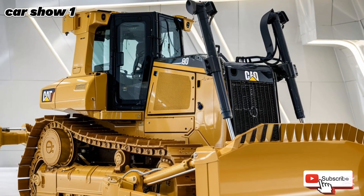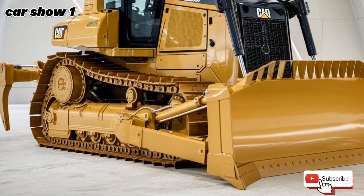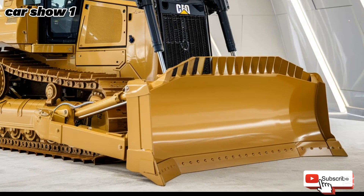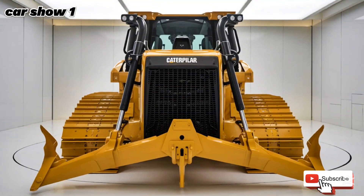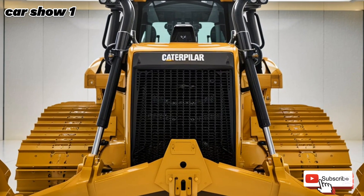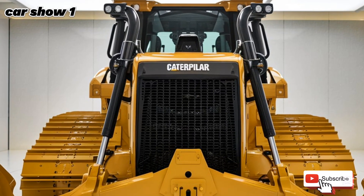The Caterpillar D10 has long been a staple in the heavy equipment industry, known for its raw power, durability, and ability to tackle the toughest jobs on the planet. For 2025, Caterpillar has taken this legendary bulldozer to new heights, integrating cutting-edge technology, improved efficiency, and enhanced operator comfort while maintaining the brute force that has made the D10 a favorite among contractors, mining companies, and construction professionals.